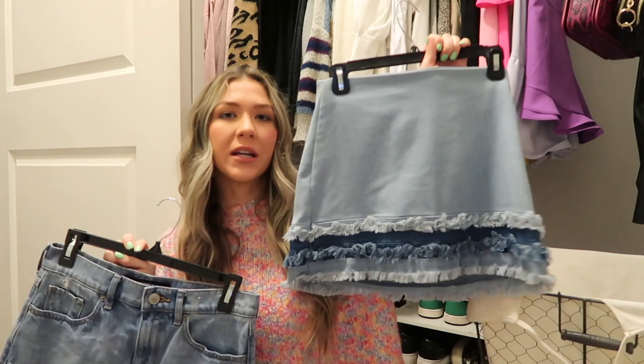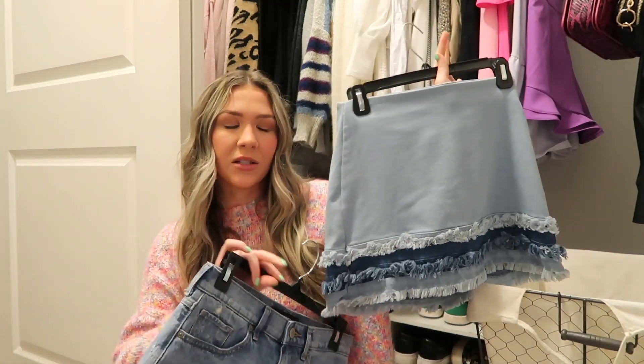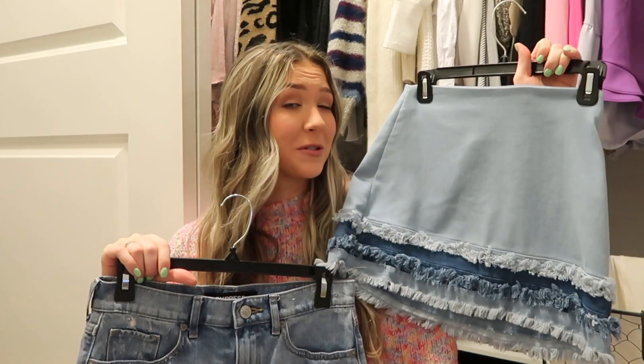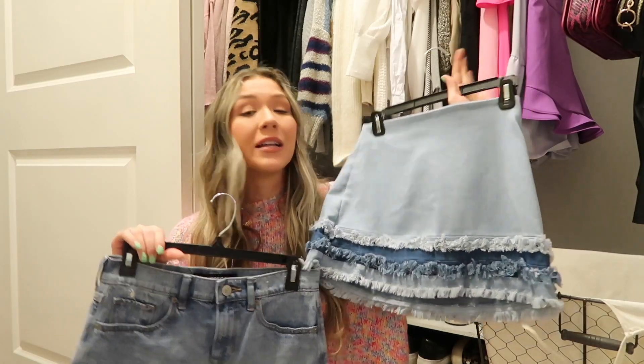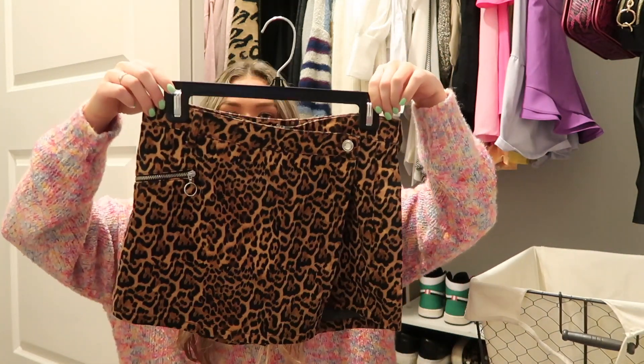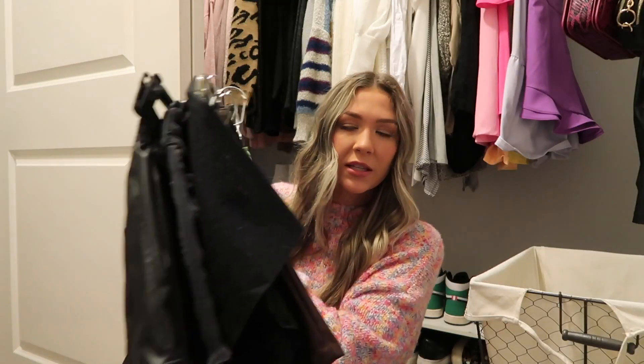These next two are repeats. I feel like everyone needs a plain denim skirt — even though this one is a little short, we're still gonna keep her. Then this one I got tailored to me so it just fits really well. I haven't worn it in a while but it's still really cute and I just can't get rid of it during prime season. If I don't wear it after this season I honestly need to try to sell it. Next up is this little skort from Zara that I'll be letting go of because I haven't worn it in a really long time.